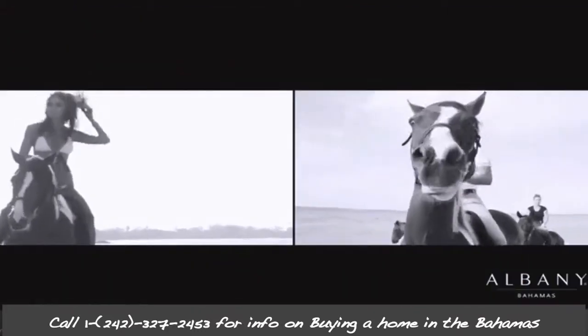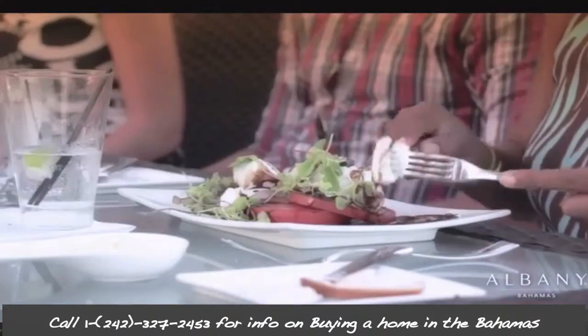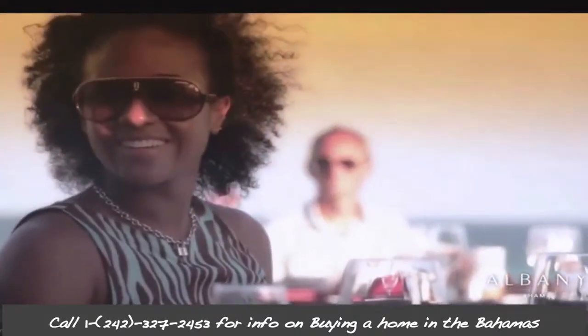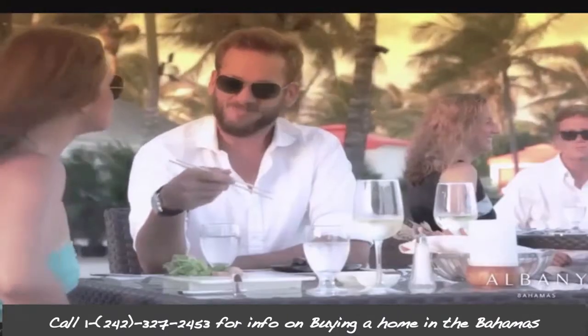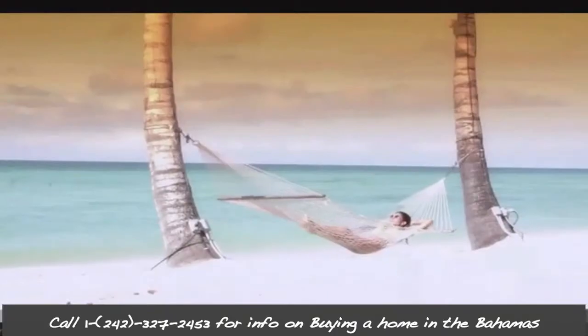If you have questions about buying real estate in the Bahamas, call me, Glenn Ferguson, your real estate agent in the Bahamas, at 1-242-327-2453, or simply email me, Glenn — G-L-E-N-N — at luxuryhomesbahamas.com. And for the best deals on Bahamas real estate, be sure to join my Bahamas real estate buyer's advantage program. Talk to you soon about real estate in the Bahamas.